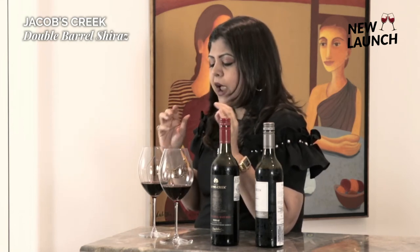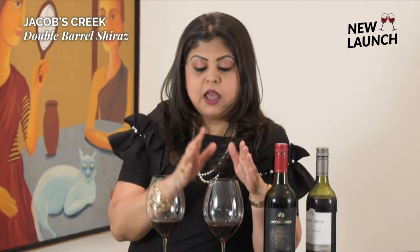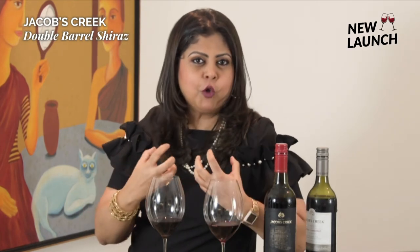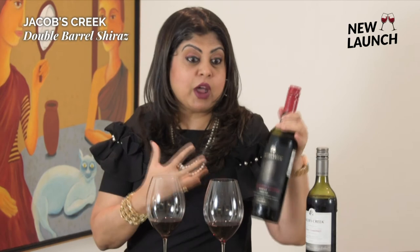What I find very distinctive is that the classic blend, being more broad-ranging in taste, signifies that it is a multi-region blend. The Double Barrel Shiraz, simply because of its rich, toasty, full, and bold character, is very reminiscent of the Barossa Shiraz — which is exactly where this wine is from.